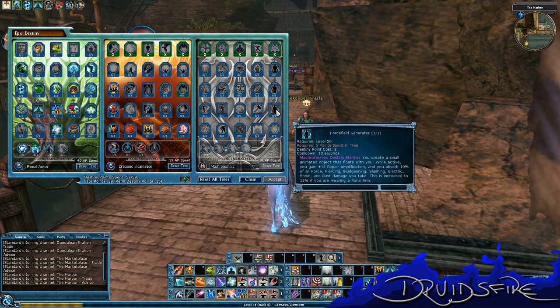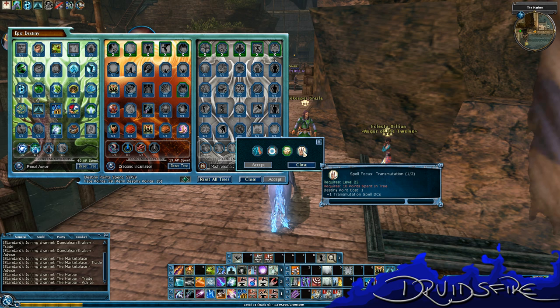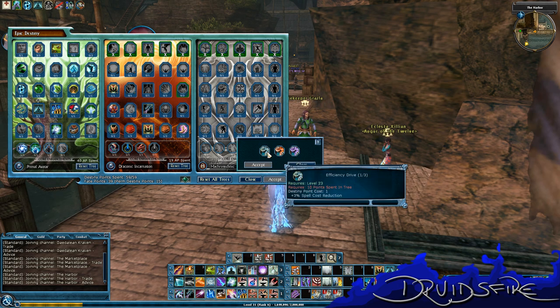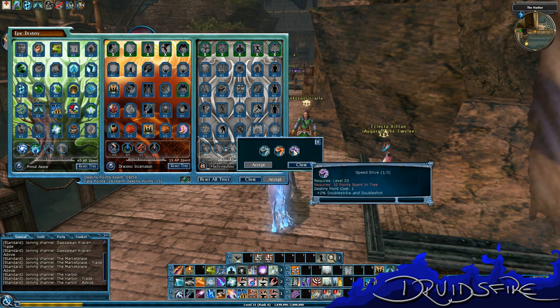Force Fuel Generator — your destiny mantle gives you 15 repair amps and you absorb all force, piercing, bludgeoning, slashing, electric, sonic, and rust damage, increasing to 15% if you're wearing a Rune arm. Select a school to focus on: Abjuration, Conjuration, Evocation, or Transmutation. Technique Drive gives you plus 3 spell cost reduction — that's cool. Efficiency Drive. Flash Drive — come on DDO people, that's hilarious — Flash Drive is for tanking. And Speed Drive lets you shoot or hit a lot faster.